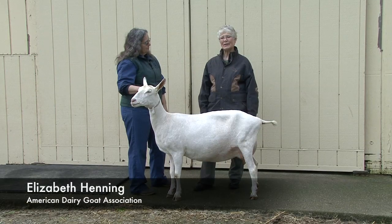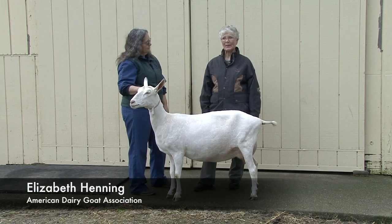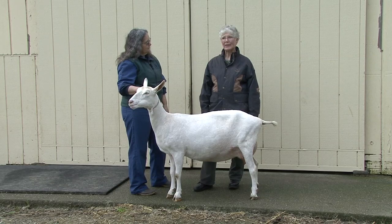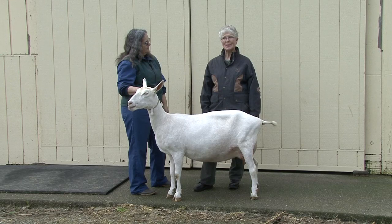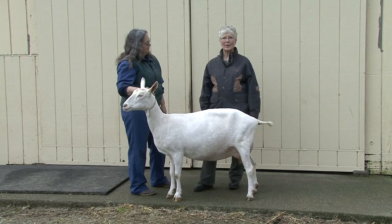I'm Betty Henning, an appraiser for the American Dairy Goat Association's Linear Appraisal Program. This video is a collaborative effort of the American Dairy Goat Association, University of California, Davis, Department of Animal Science, and the UC Davis School of Veterinary Medicine.